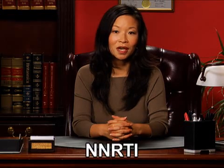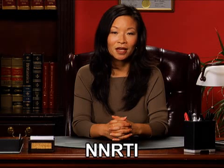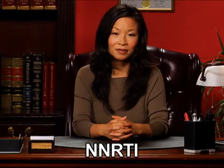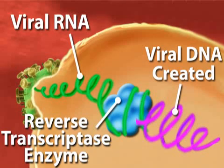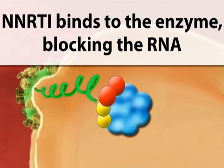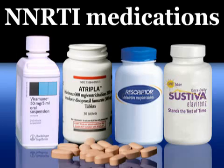Another type of medication which blocks RNA from converting to DNA is called non-nucleoside reverse transcriptase inhibitors, or NNRTIs. While NNRTIs have the same mission as NRTIs, they accomplish it differently. HIV cannot transcribe its RNA to DNA without the aid of a transcriptase enzyme. NNRTI medications attach themselves to this enzyme and prevent the virus from converting. Four FDA-approved NNRTI medications can help stop this conversion process.